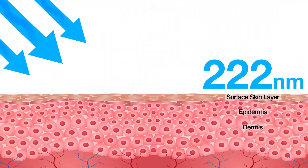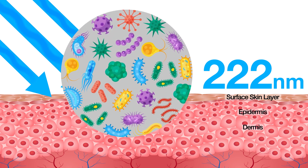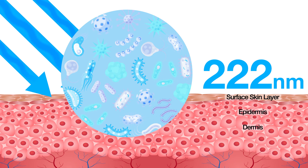Studies have shown that at 222 nanometers, far-UVC light effectively treats antibiotic-resistant bacteria and inactivates it, without burning the skin or eyes.